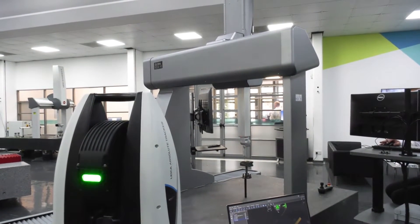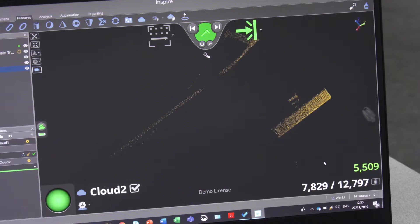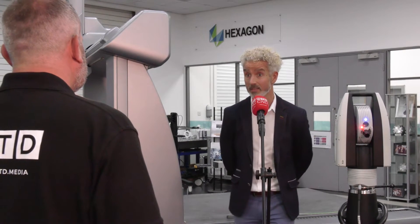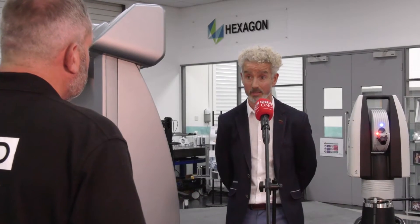One big industry you've been working very well in with the tracker is aerospace, isn't it? Obviously it's getting a lot of attention at the moment. People aren't flying, the planes are on the ground, but at the end of the day jigs and fixtures still need to be verified and checked, and components, parts, and wings still need to be verified — the customer still needs to recognize that parts need to be correct.